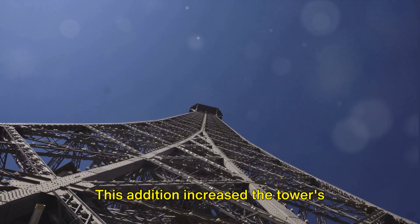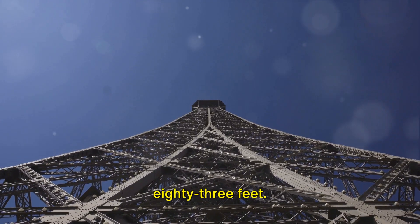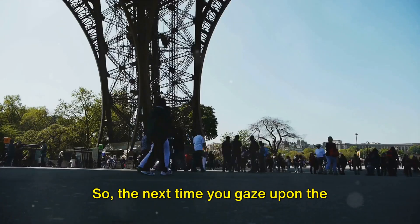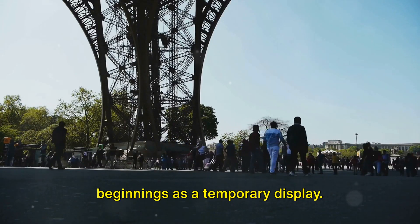This addition increased the tower's height from 1,024 feet to its current 1,083 feet. So the next time you gaze upon the Eiffel Tower, remember its humble beginnings as a temporary display.